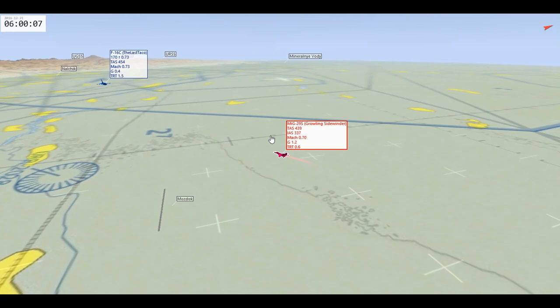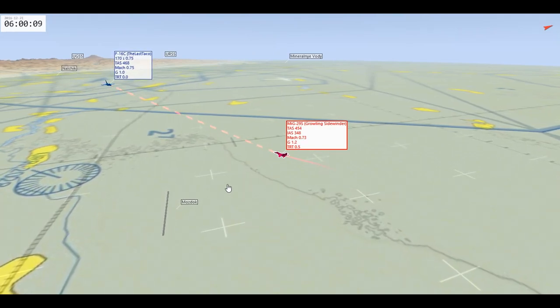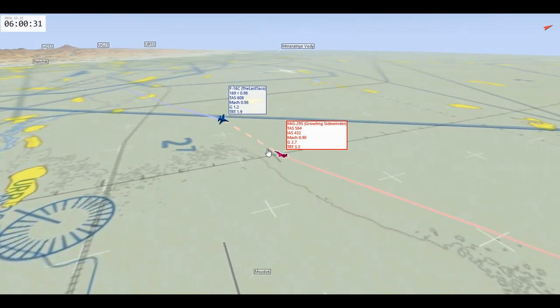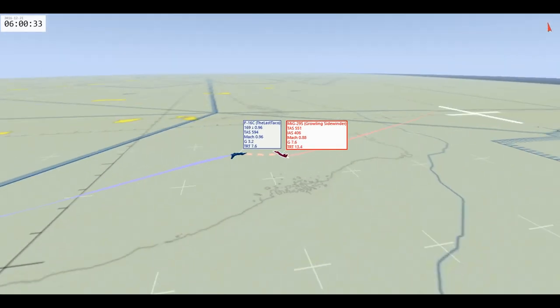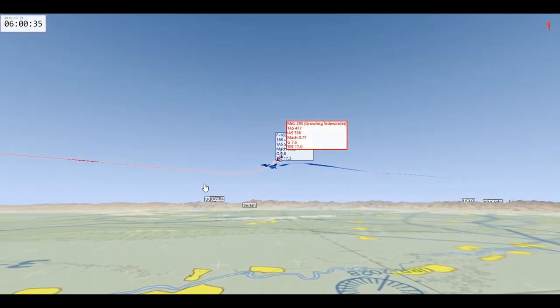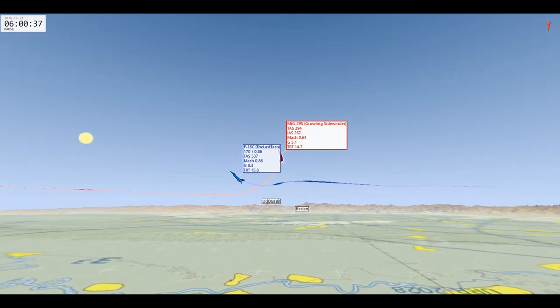This is the tac view for the second fight we're going to review. This dashed red line indicates a radar lock. Here we got our first merge. We say the F-16 is a rate fighter, so in this situation, if he wanted to give his F-16 the advantage, he would have done this — forced a two-circle, turned it into something the F-16 would have liked. But he came into the nose position fight instead.